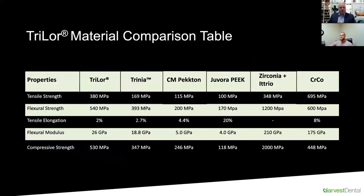Looking at competing materials in the market, there's a clear comparison between Trilor, Trinia, Pecton, Peak, Zirconia, Chrome Cobalt, and titanium. Look at the tensile strength and you can see quite a drastic difference. Trilor is at 380 megapascals, which is very similar to Zirconia. Chrome Cobalt is a lot harder, but Trilor is significantly stronger than competitors like Trinia, Pecton, and Peak.